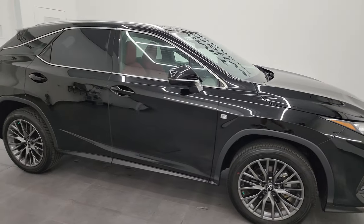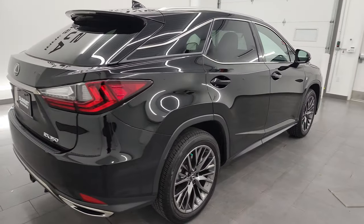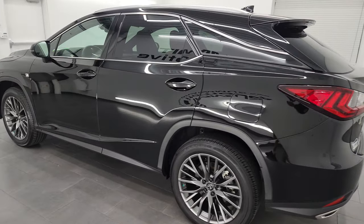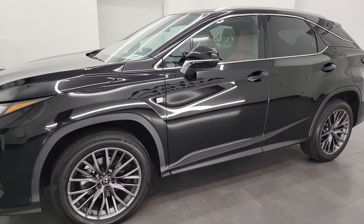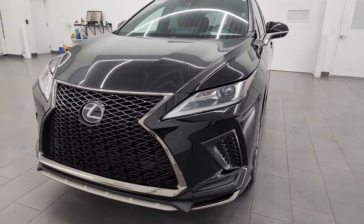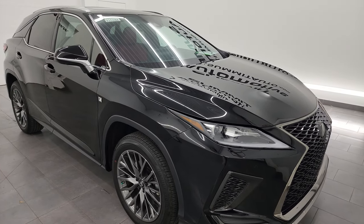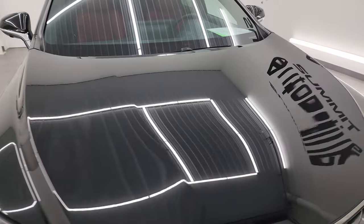Hey, this is Brett and this 2021 Lexus RX 350 all-wheel drive F Sport is stock number 23T-118A. I am here at Summit Automotive in Fond du Lac, Wisconsin — your new and used SUV headquarters. This 2021 Lexus RX 350 F Sport has the 3.5 liter V6 engine putting out 295 horsepower, paired with the eight-speed automatic transmission. It has been fully safety inspected by our service shop with a fresh oil and filter change, all fluids checked and topped off, and it is 100% ready to go.